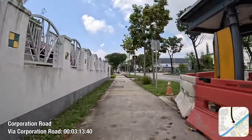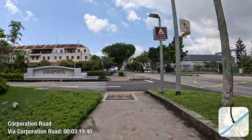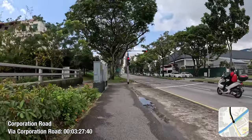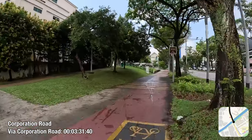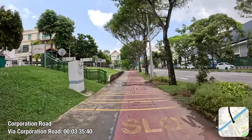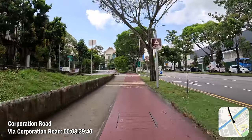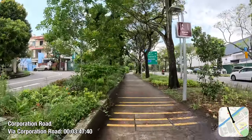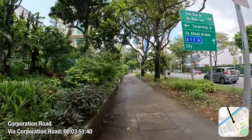Three roads run through Taman Jurong in the north-south direction: Corporation Road along the western flank, Yuanqing Road along the eastern flank, and Corporation Drive right down the centre. So it will be fitting to cycle southwards along Corporation Road first, then northwards along Yuanqing Road later, before traversing the network systematically.